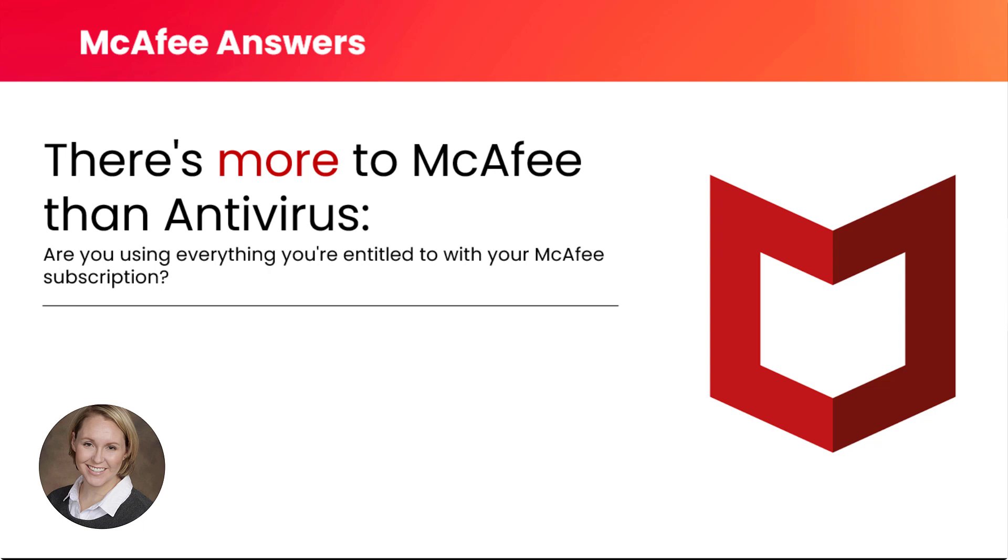Here to explain how to get the most from your McAfee subscription is Cheryl from our customer success team. Cheryl has worked in customer success at McAfee for five years, so she has some great information to share with us today.